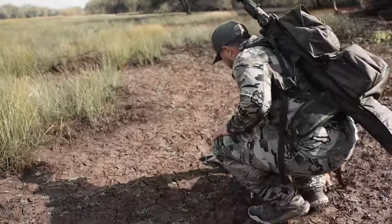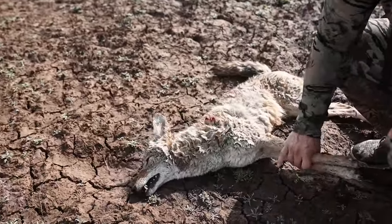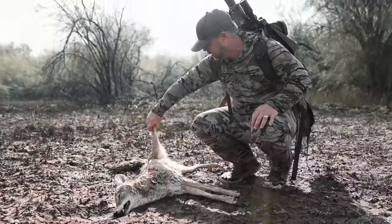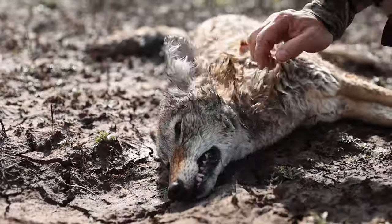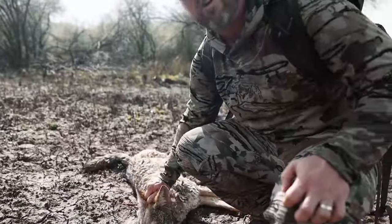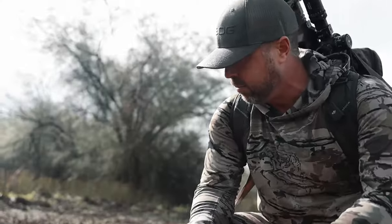Oh, what a great coyote. Looks like I punched through the shoulder — just a small hole out the back. A little female, not too old, but man, what a good-looking coyote this is. We don't get them with much fur here in Arizona. This time of year they're starting to get some of their fur in, and this one was a beautiful blonde coyote. The sun was hitting just right, and that was a fun stand.